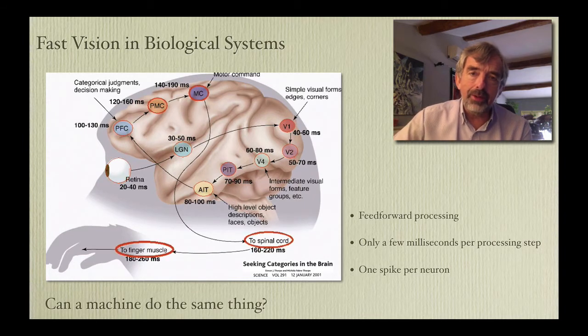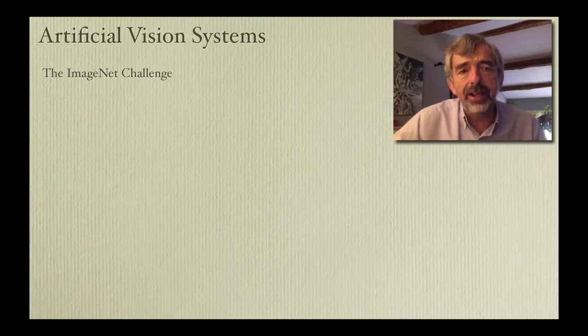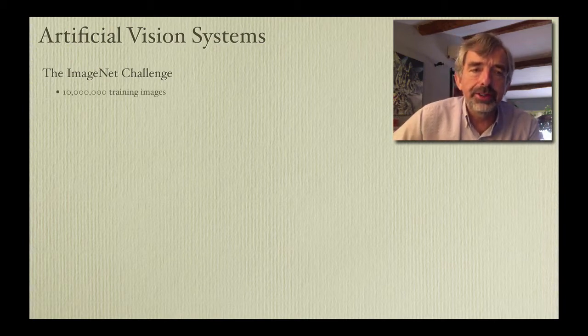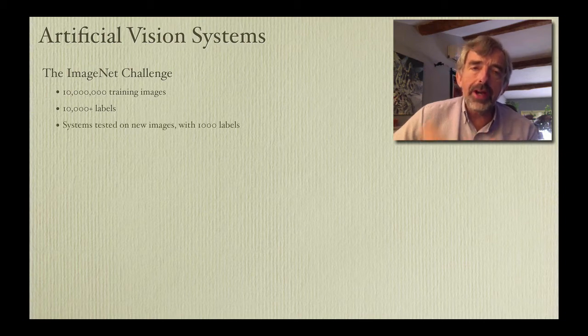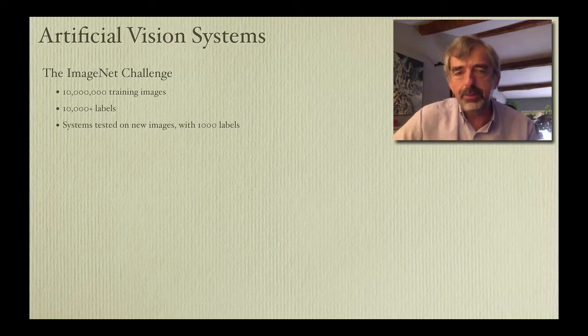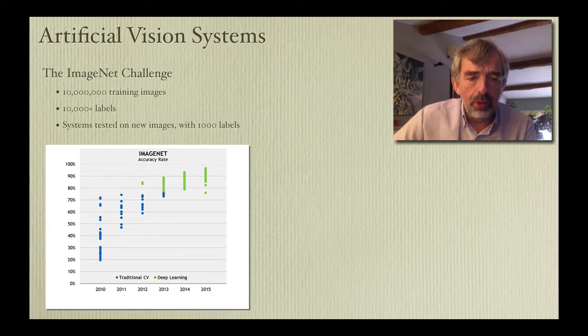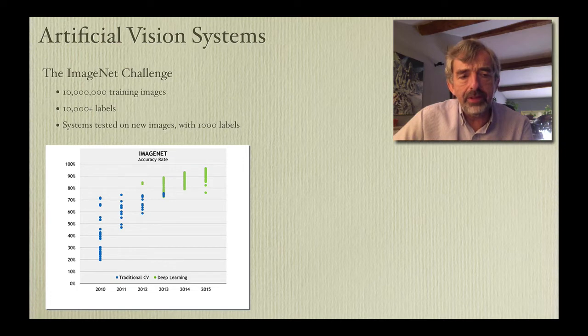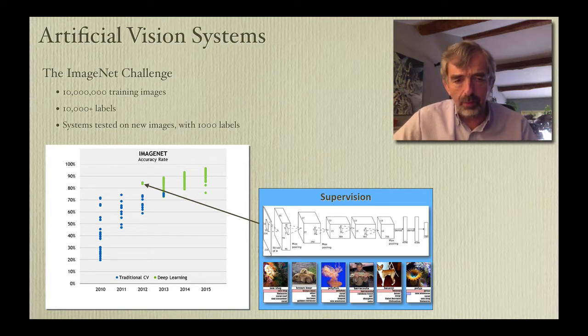Can we make a machine do the same sort of thing and reproduce human levels of performance? Until recently I would have said there was no way — human vision is just too good. But there's a thing called the ImageNet challenge, used for testing artificial vision systems, in which you get given 10 million training images with tens of thousands of labels. You train up your system and then get tested on new images with a thousand labels, and the system with the best performance wins. This is performance on ImageNet up until 2015. You can see those blue dots — traditional computer vision methods, which never got above about 75% correct.